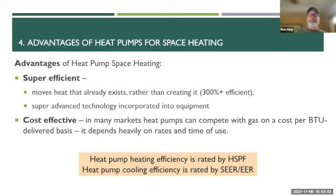Heat pump heating efficiency is rated by something called HSPF — the higher the better. For air conditioners the efficiency rating is called SEER or EER.